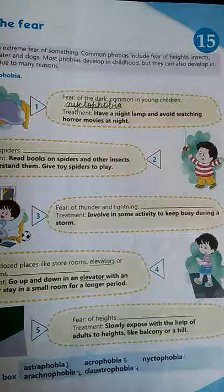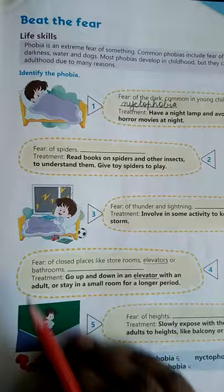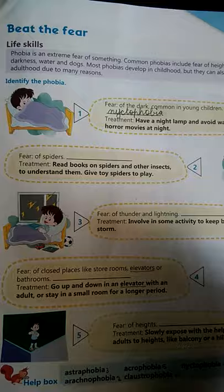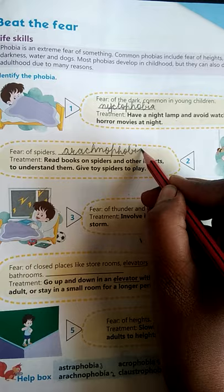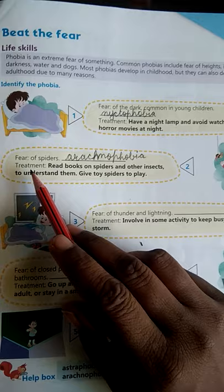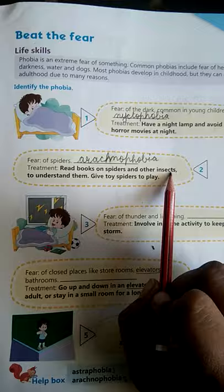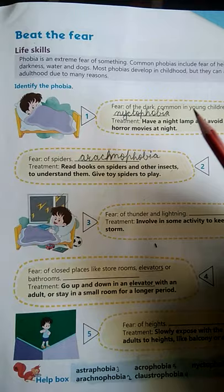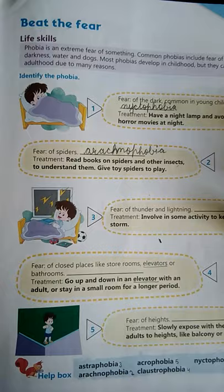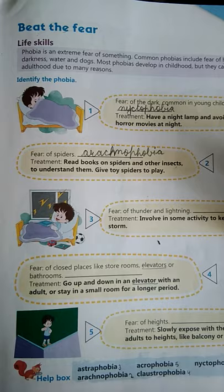Fear of spiders: yeh hota hai Arachnophobia — A-R-A-C-H-N-O-P-H-O-B-I-A. Iska treatment hai: read books on spiders and other insects, taaki hum unko achhe tarike se samajh sakein. Aur jo bhrantiyaan humne paal rakhi hain jinke kaaran humen dar lagta hai, woh sab door ho sakein. Bacchon ko toy spider bhi khelne ke liye de sakte hain — yeh bhi ek tarika hai treatment ka.